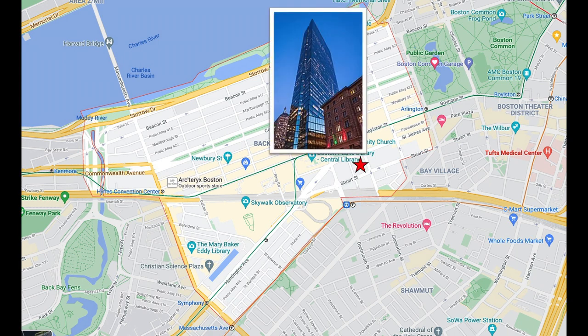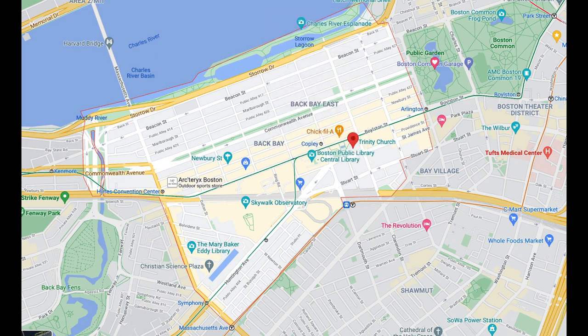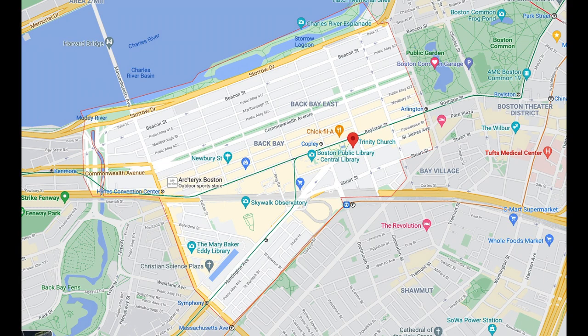If you're working at the John Hancock Tower, you will be able to easily commute from the Back Bay. Furthermore, depending on what side of the Back Bay you live on, you will be close to the Boston Common — but really, it's not too far to get to no matter where you live in this neighborhood.